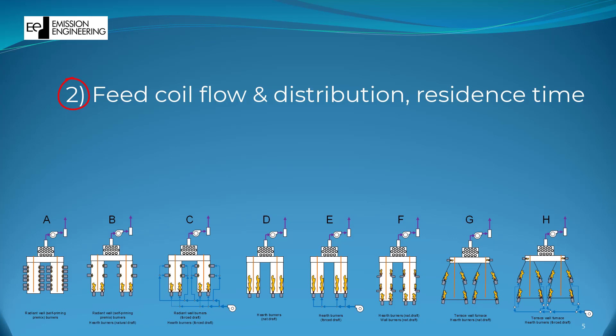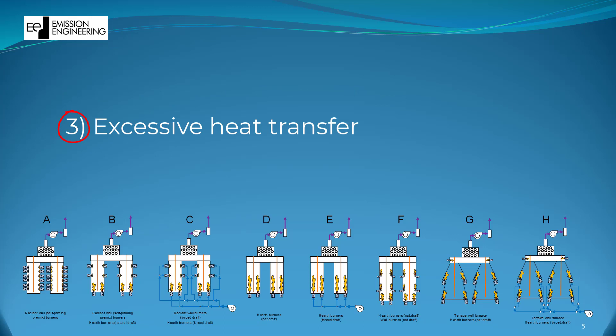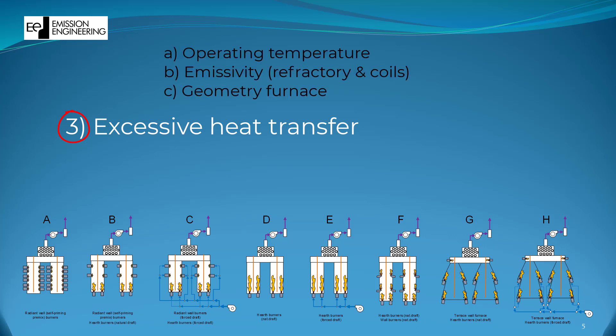That brings it quickly to the third parameter, which is the most tricky one to avoid. Heat transfer depends on the operating temperature, emissivity of the materials used, and geometry of the coils and the combustion chamber. Again, there are two things one can't really influence while running, which are the emissivity and geometry. That leaves the operating temperature as the main parameter to work on.